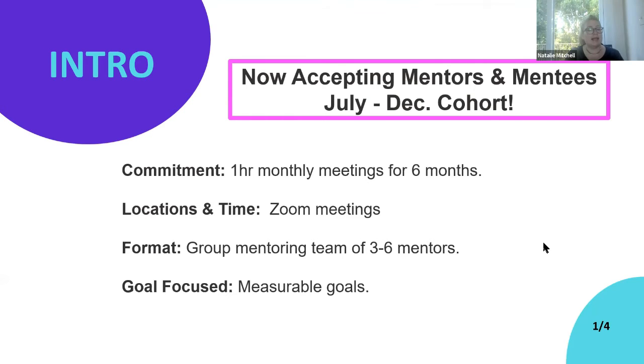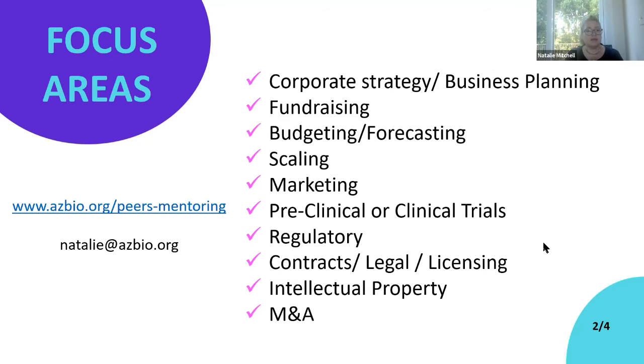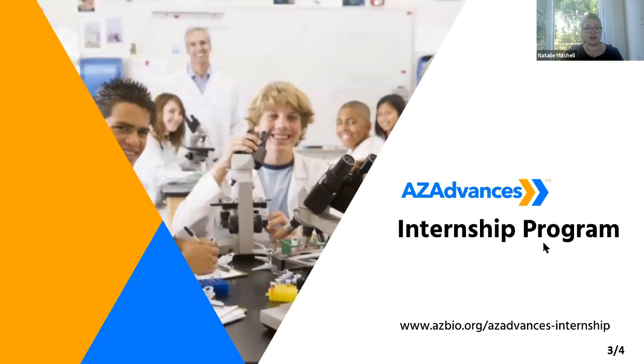Mentor expertise areas span many fields, and AZ Bio is always seeking new mentors. Mentee entrepreneurs should be prepared to carry out action items suggested by the mentors, and companies are welcome to continue in the program beyond six months. Interested parties can email natalie@azbio.org or visit the AZ Bio website to register through a short two-question interest form.